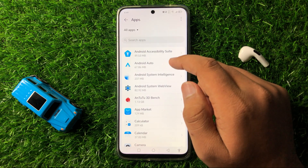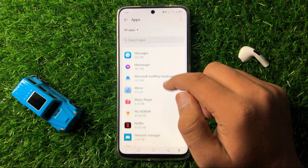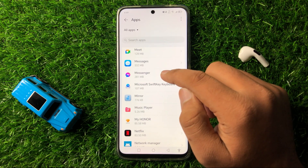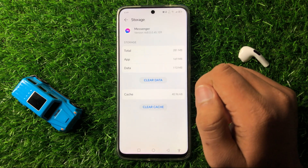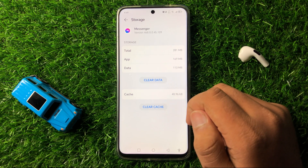And then from here, select the app which is not working correctly. So if the Messenger app is not working, then tap on Messenger. And then go to its Storage.